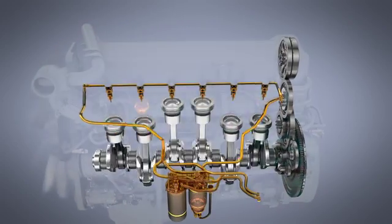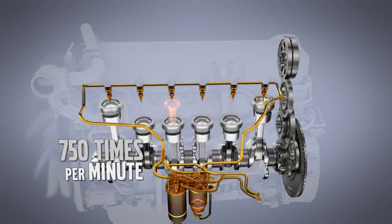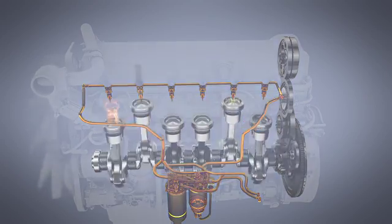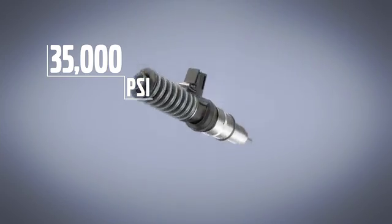For example, in an engine operating at 1500 RPM, each injector will fire 750 times per minute. At that rate, in a typical year of operation, an injector might fire more than 2 million times.